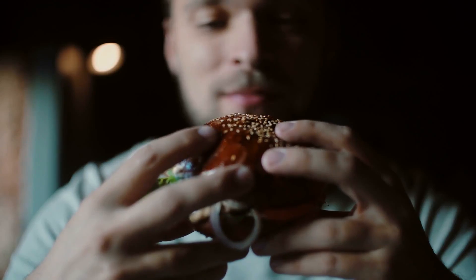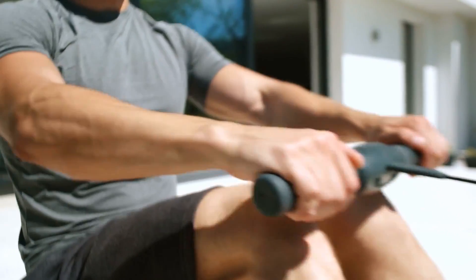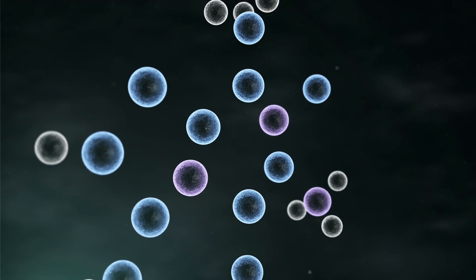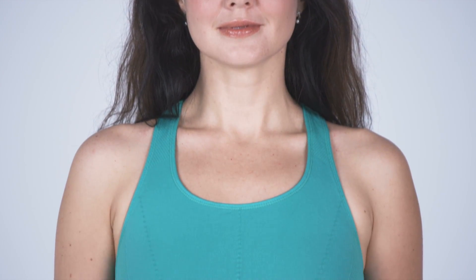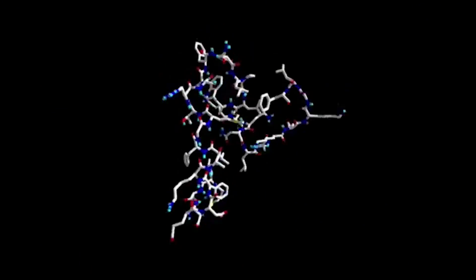Eggs, meat, cheese, broccoli — all these foods contain a healthy dose of protein. You probably have a rough idea of what proteins are and that they have something to do with repairing muscle, but what is a protein exactly? A protein is a string of amino acids bound together by a covalent chemical bond called a peptide bond, but what makes proteins so incredibly useful is their unimaginable complexity.